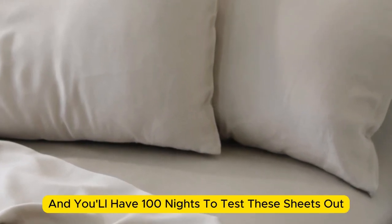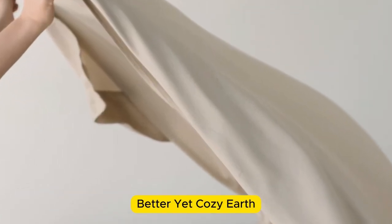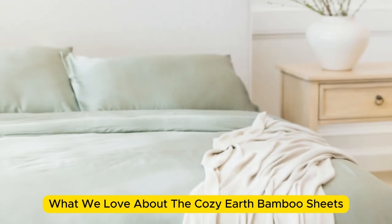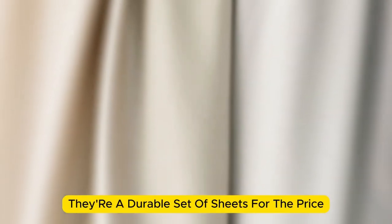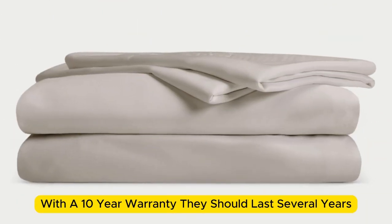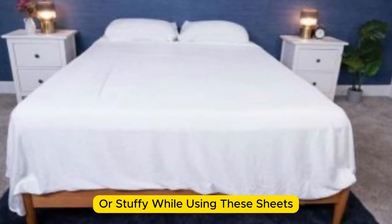Bamboo is durable, and you'll have 100 nights to test these sheets out to see if they're right for you. If you keep them, you get a 10-year warranty. Cozy Earth recently introduced a few neutral shade options for those looking for more than just white. They're incredibly soft to the touch and will make you feel like you're sleeping in luxury. The Cozy Earth sheets will be a fantastic choice for hot sleepers — breathable and moisture-wicking, so you won't feel sweaty or stuffy.